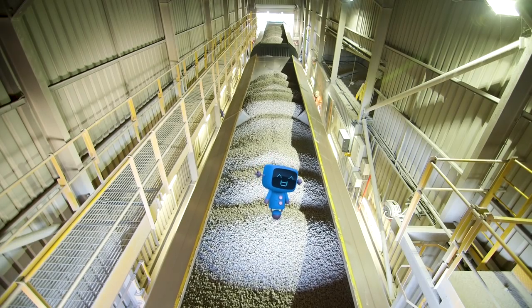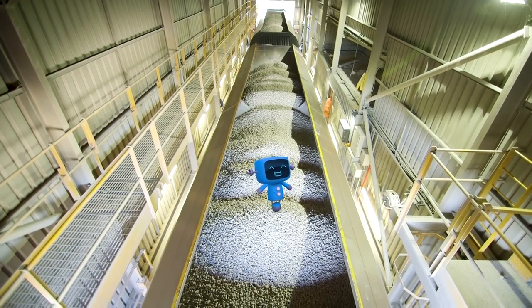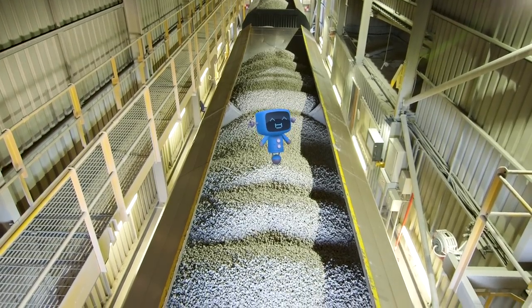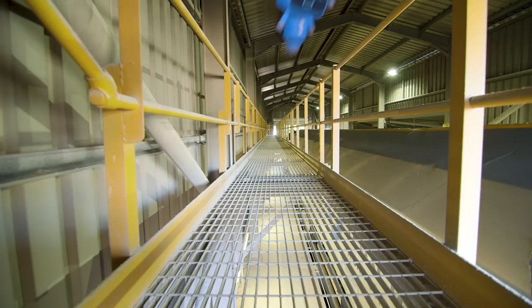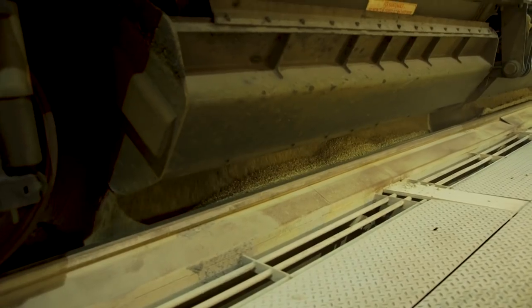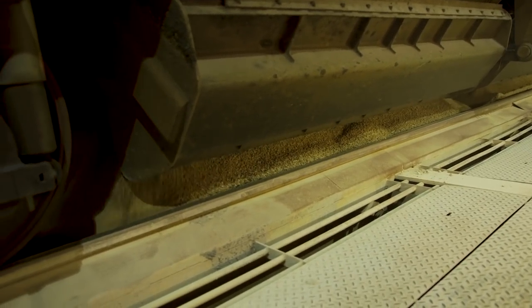Once the first set of wagons are in the shed, Phil can empty the stone out. Hop out Blue Mechanical, before the stone disappears! Phil pulls these levers, and the doors on the bottom of the wagon open.